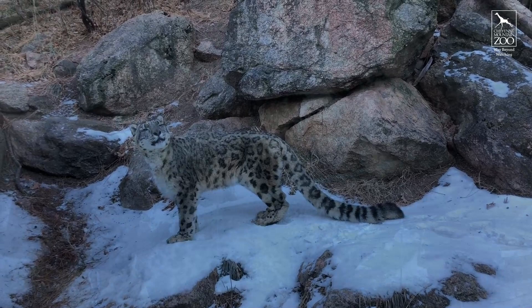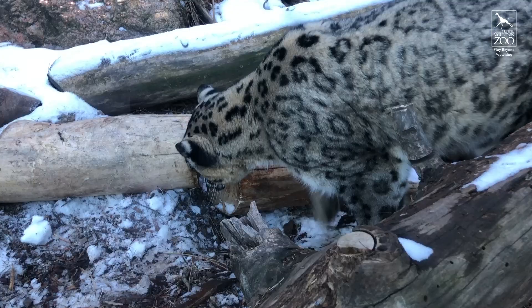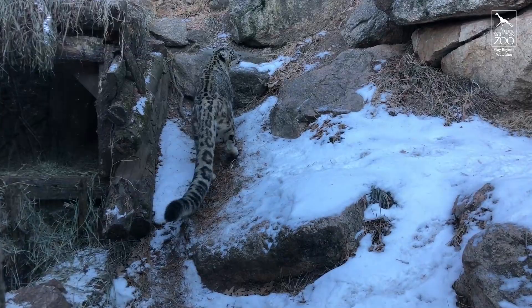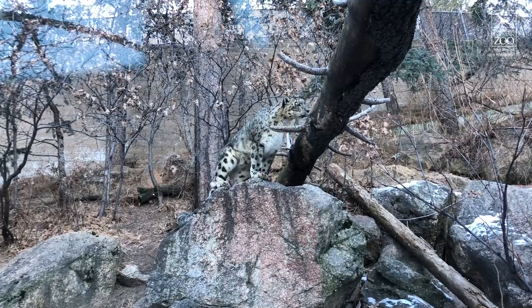We give Bhutan all different kinds of enrichment. You'll see in the exhibit here he's got this big log pull toy — we put some meat in the middle of it so he can rip and tear, and it has a really nice heavy weight behind it. It's kind of like if he were out in the wild and killed something a little bit larger than him — he'd have to pull it around — so it simulates that behavior. We like to get him enrichment that simulates natural behaviors these animals would do in the wild.